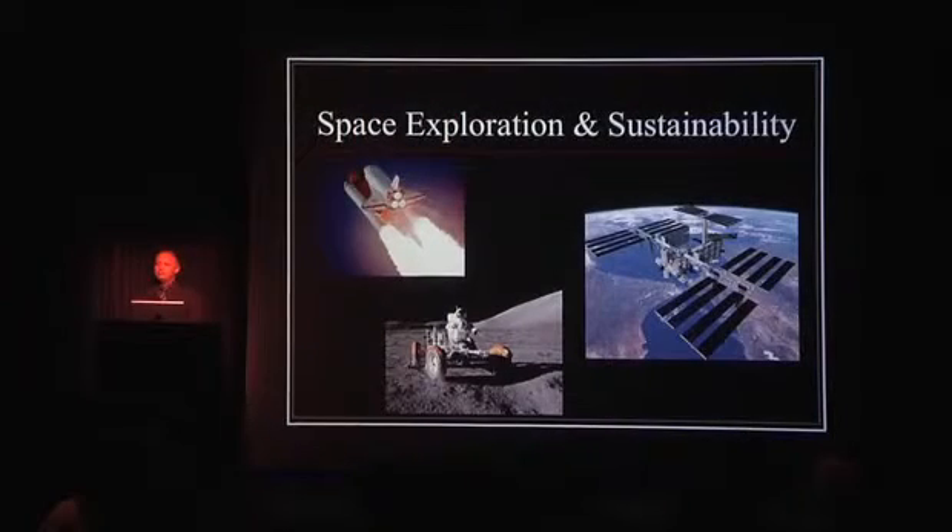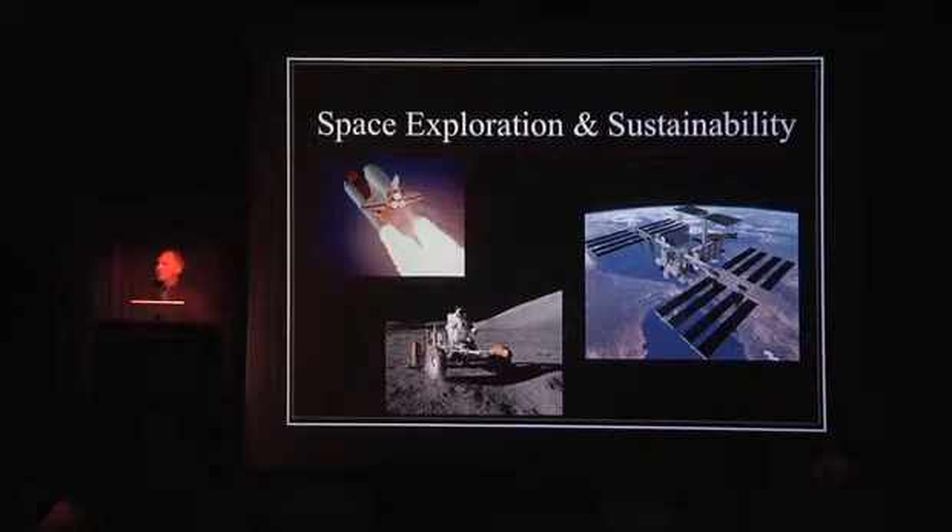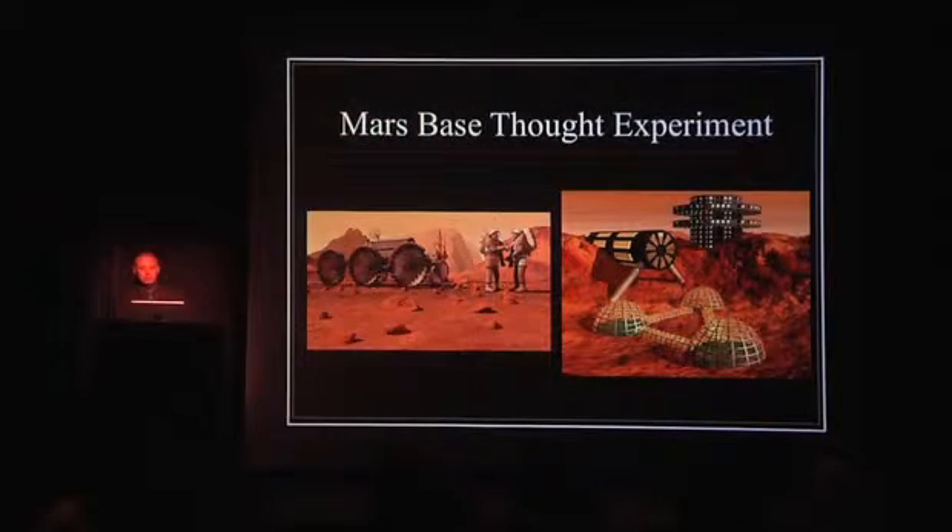So space exploration and sustainability — what is that all about? When you do anything in space, it is inherent into the system that you need to be sustainable. There is no Walmart — thank God — in orbit. So you want to plan accordingly to maximize the efficiency of the International Space Station, shuttle missions, Dragon missions from SpaceX, or whatever the case may be. So let's do a Mars base thought experiment and isolate some of the variables that would be most important to living on a hostile world that wasn't really designed for us.